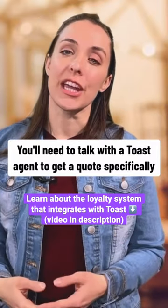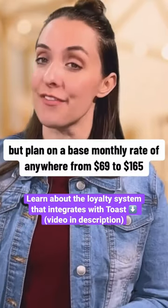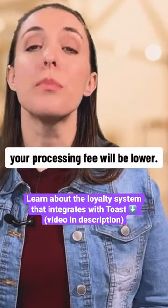You'll need to talk with a Toast agent to get a quote specific to your business, but plan on a base monthly rate of anywhere from $69 to $165. Payment processing fees change based on your monthly rate — if you pay a higher monthly fee, your processing fee will be lower.